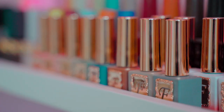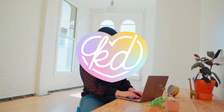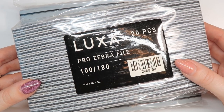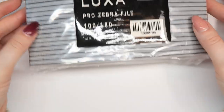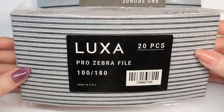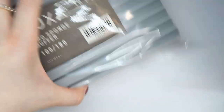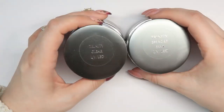Starting with the boring things — not quite as exciting but definitely a necessity, and it's the perfect time to stock up during Black Friday. I think I ordered 200 files. I have a huge box of nail files. My favorites are the Luxa 100/180 zebra files, and I ordered a huge box of those as well as the Luxa sponge buffers — the 100/180 buffers. So I got a whole bunch of buffers and a whole bunch of files.